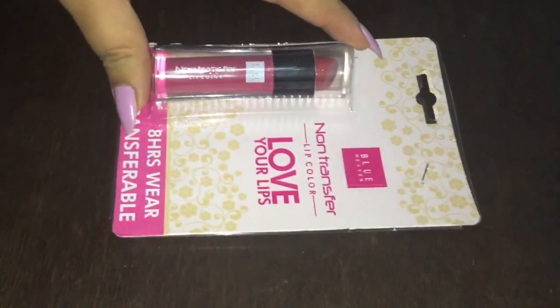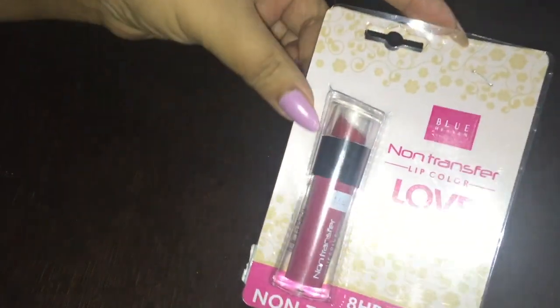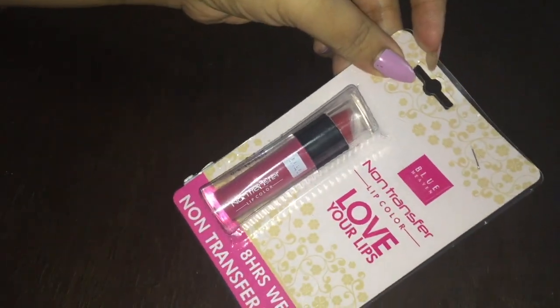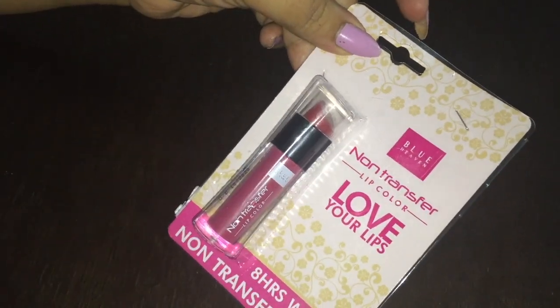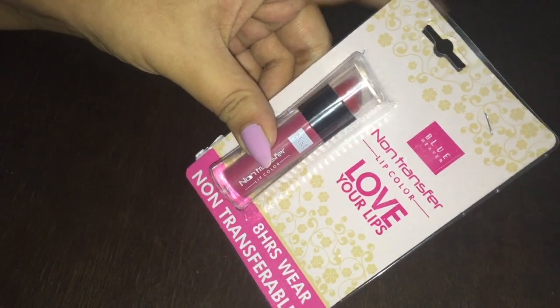Hi friends, welcome back to my channel. How are you guys? So today I am going to give you a review of this non-transfer lip color from one of my favorite brands, Blue Heaven. And this is one of their best sellers, which is the range of non-transfer lip color.